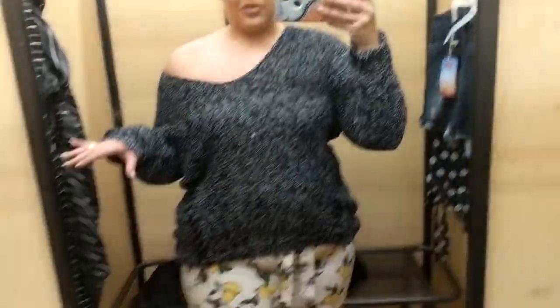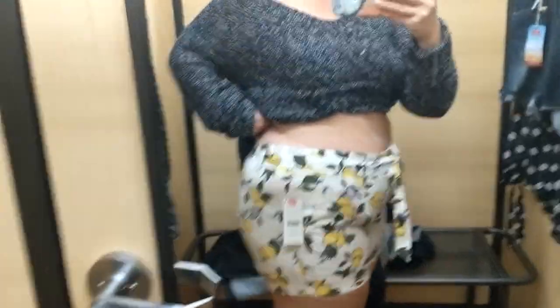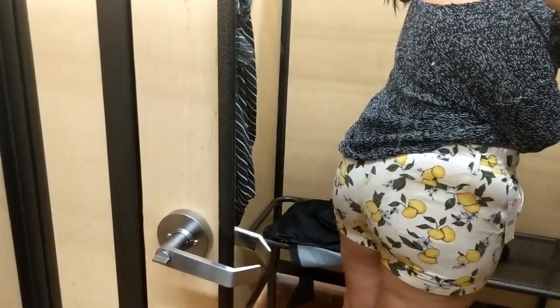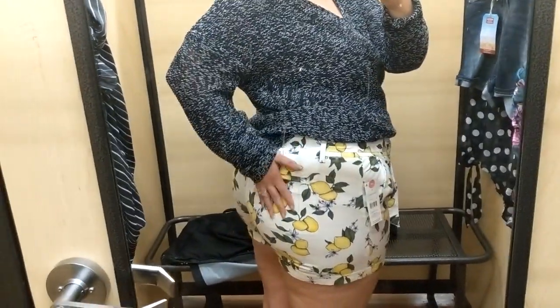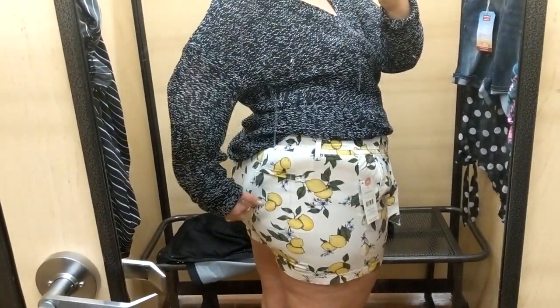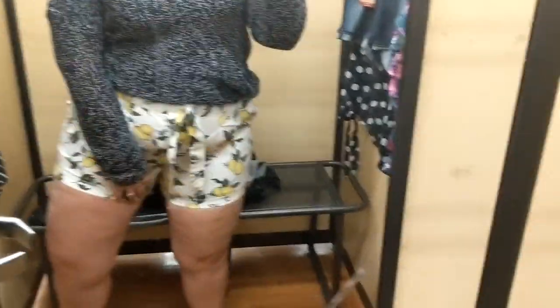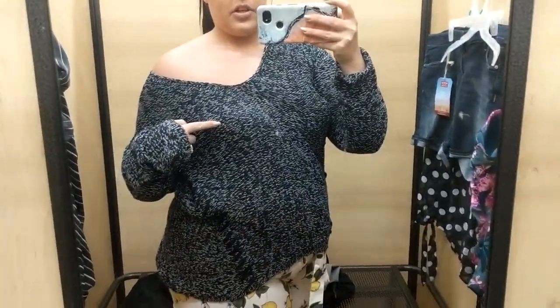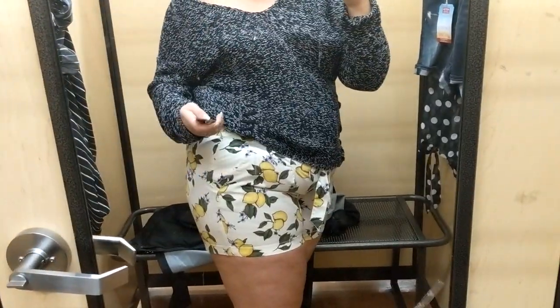Cute cute! Alright, I know these don't go together but I need a shirt to show you the shorts. The shorts are an 18 — they've got this like ruffle at the top and a tie, super cute. The pockets are not real pockets; I think you'd have to open them up because it looks like there is a pocket in there. I would say to go up to a 20, however they didn't have any 20s. These are $17.